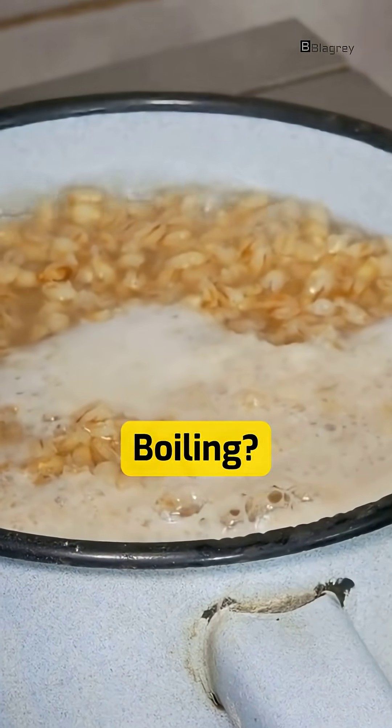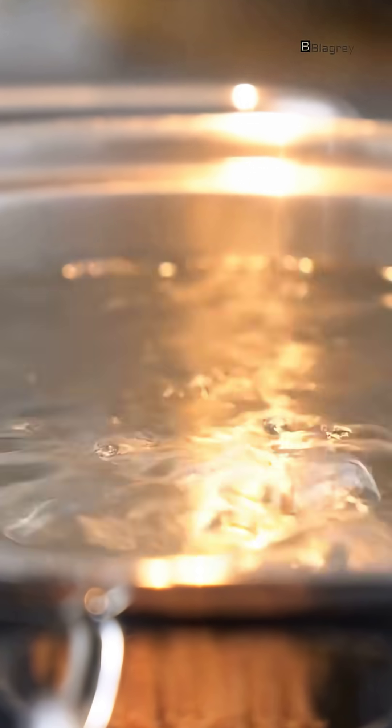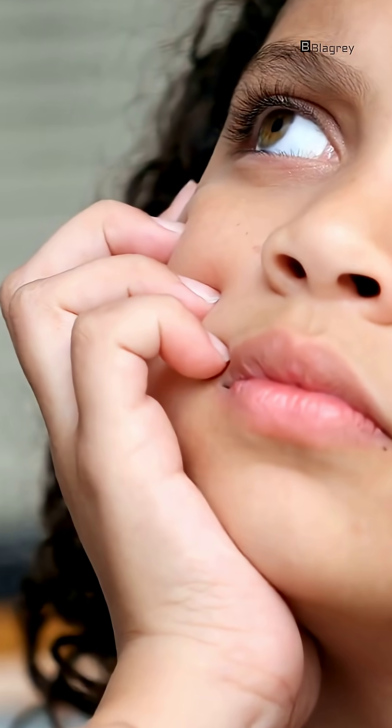Why does milk produce foam while boiling? Have you ever noticed something strange? Water boils peacefully, but milk turns into a tiny volcano the moment you look away. Why does milk explode with foam while boiling water stays calm?